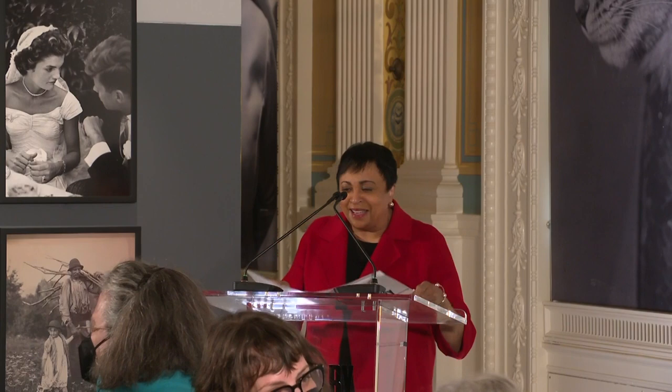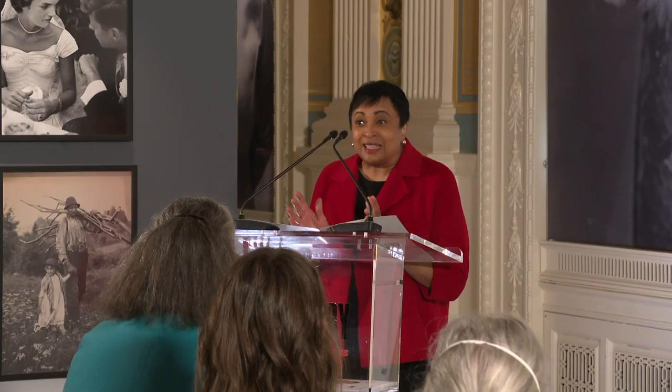Good morning. I'm Carla Hayden with the Library of Congress, and I am truly excited to welcome you back in person to the Library of Congress to celebrate the opening of a magnificent exhibit — Not an Ostrich — and other images from America's Library. Part of this excitement has to do with the fact that this is our first new exhibit in two years.